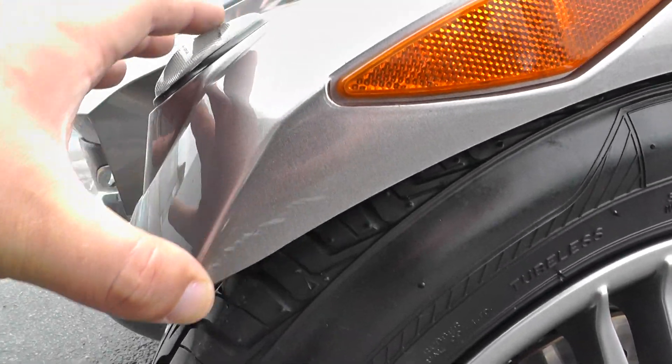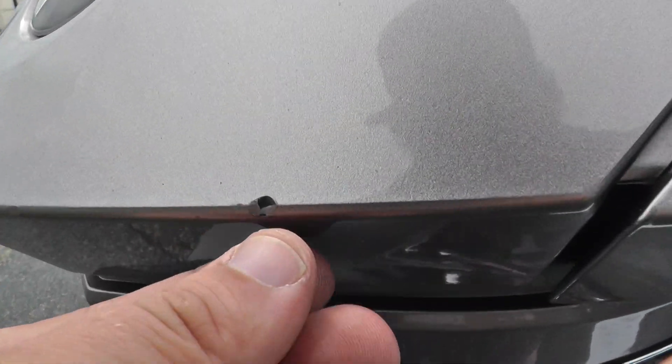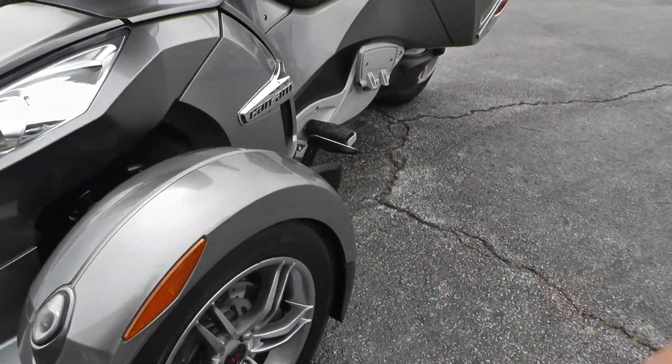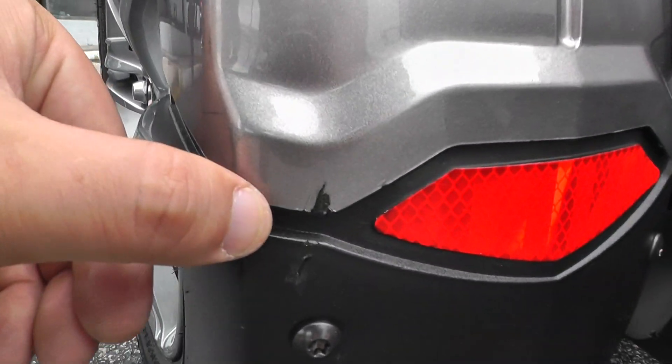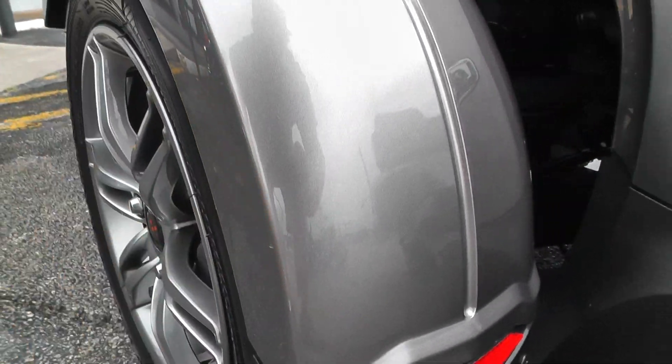It's got a scratch on the front side of that fender, you can see. It's got a small little paint chip on the front end — this is all just normal stuff. It's got a little mark down there on the fender apron and a little mark right there as well.